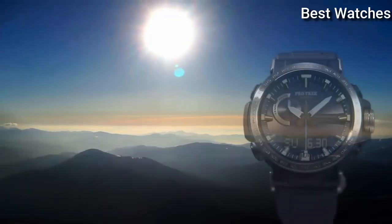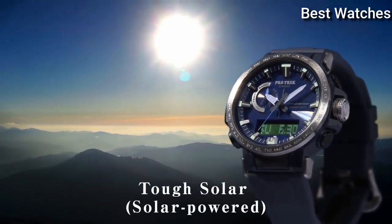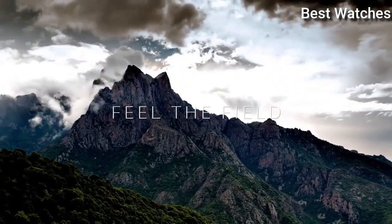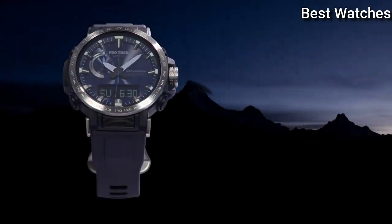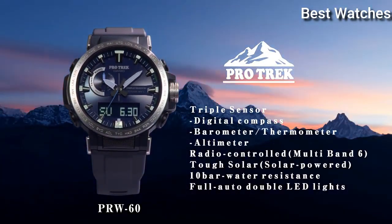The following features are equipped: glowing markers, glowing hands, screw-down crown, radio-controlled, world time, compass, altimeter, barometer, thermometer, chronograph, countdown timer, alarm, power reserve indicator, perpetual calendar, cold resistance, backlight, date, day, month.